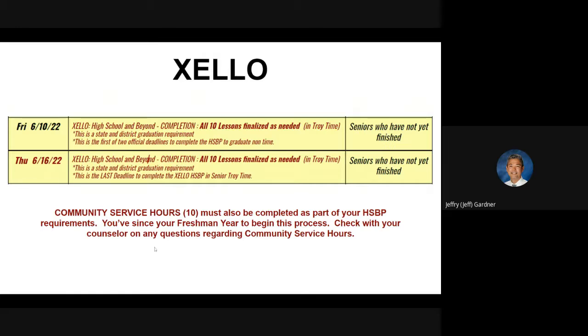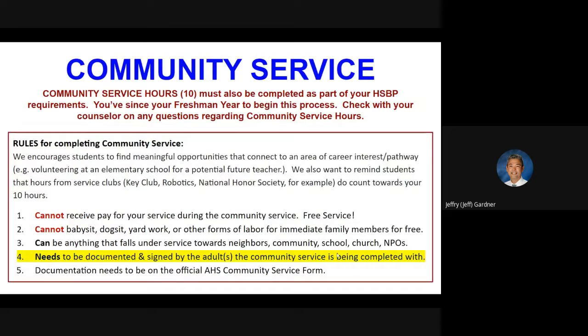The other thing is community service hours. Ten hours must be completed as part of your high school and beyond plan requirements. Many of you have already been working on this since your freshman year. Check with your counselor on any questions regarding community service hours and how much you've logged. Ten hours must be completed as part of your high school and beyond plan requirements — it's all baked into that.